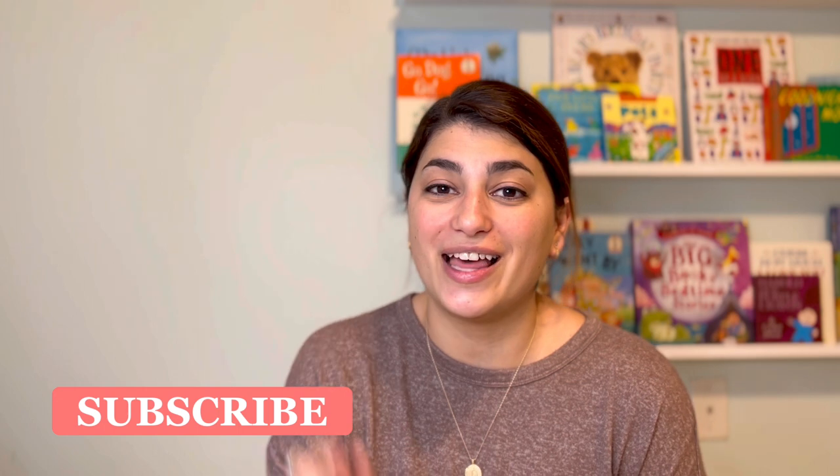Those are all of the packing light tips I have for you today. I really hope you enjoyed it, and if you did, please make sure to hit that like and subscribe button to see more videos like this. Thanks!